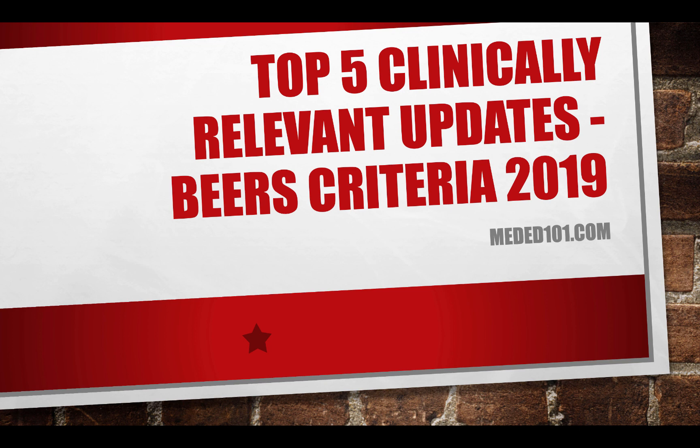Hey all, Eric Christensen here, pharmacist, owner, creator at MedEd101.com. Just wanted to give you my top five clinically relevant updates from the BEERS criteria, which was released within the past year. There are multiple updates — I go through them in our entire BCGP study material, and I'll give you a link at the end. But let's get into them.